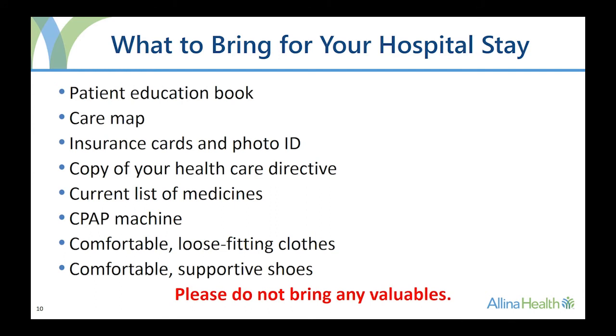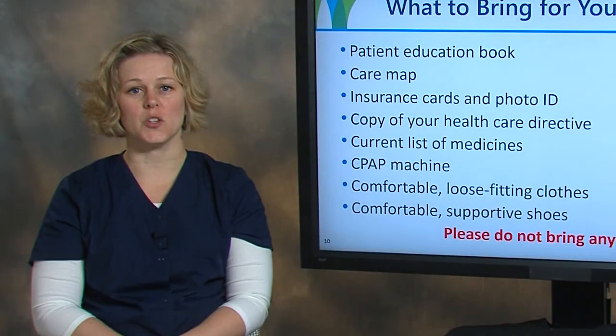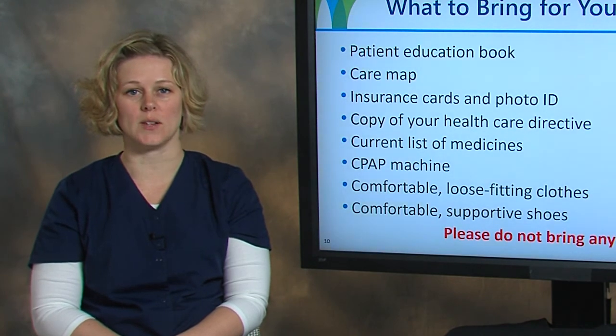Now we will talk about what to bring for your hospital stay. Bring your patient education book and care map to the hospital — you will use these during your stay. Have your insurance cards and photo identification with you when you check in for surgery. If you have a health care directive, have a copy of it with you when you check in. Bring a list of the medicines you take, including any prescription and over-the-counter medicines, herbals, or vitamins. Do not bring your medicines with you — for your safety, medicines will be provided for you during your hospital stay.